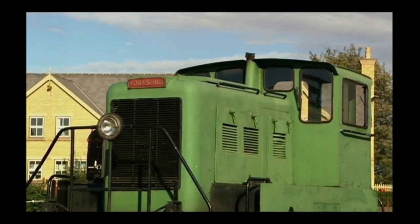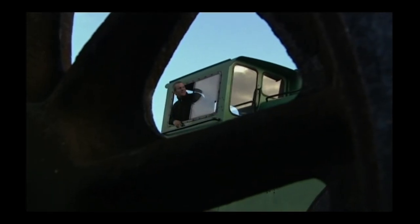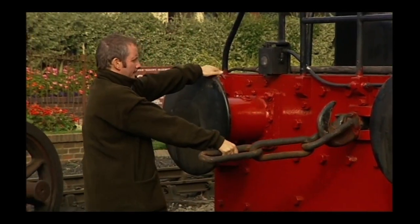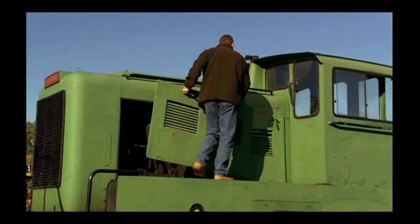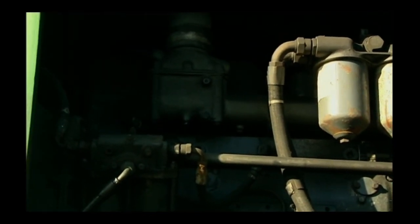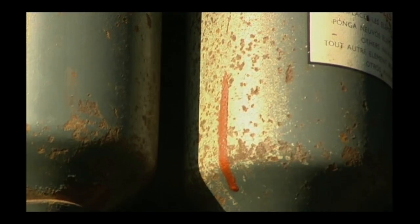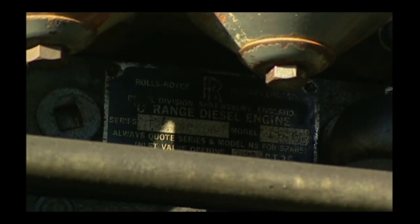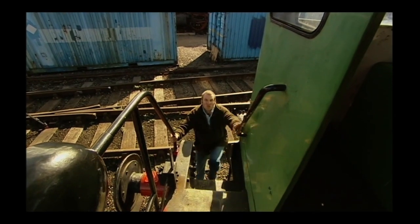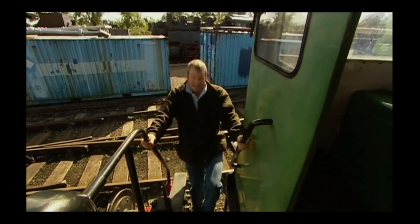What the diesel electric loco does is turn that electricity into powering an electric motor, which turns the electricity back into mechanical energy again and rotates the wheels. And it works! This diesel electric was built in 1957. For its size, it's very powerful — used for shunting wagons around rail yards. Under the bonnet, there's a 200 horsepower Rolls-Royce diesel engine connected to a 500 volt DC generator.